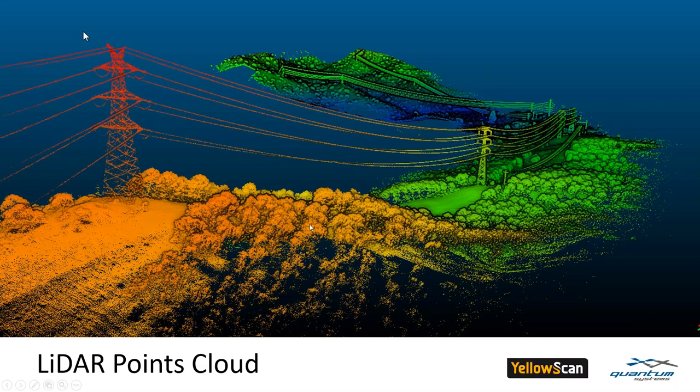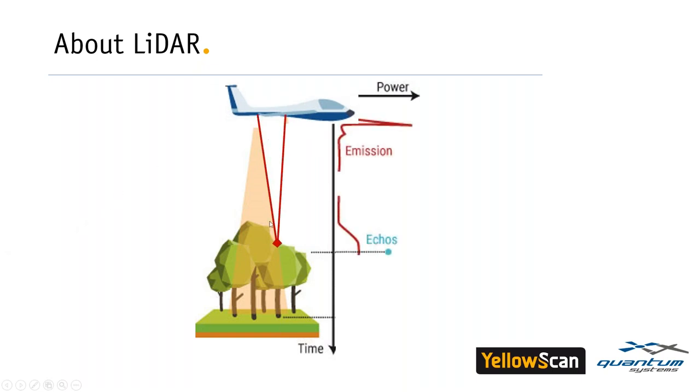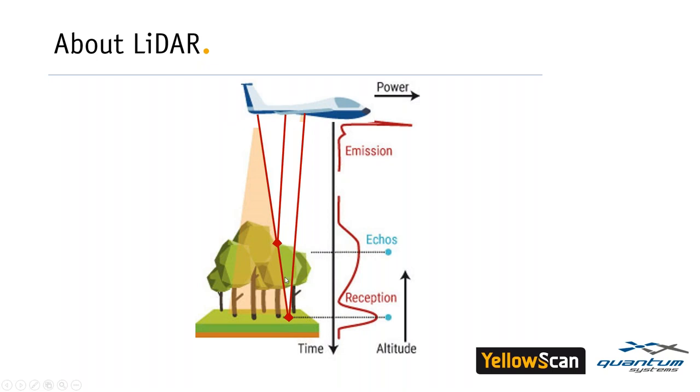A LiDAR is a bit like a radar or sonar, but instead of a radio wave or sonic wave, we send a light wave — a laser. The laser emits from the sensor, gets reflected on an object such as the top of a tree, and is sent back to the sensor — we receive what we call an echo. Fortunately, the laser can go through vegetation, so part of it will also reach the ground and be sent back to the sensor as another echo.